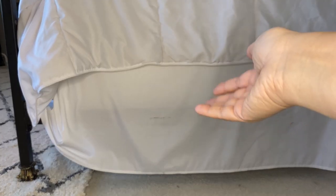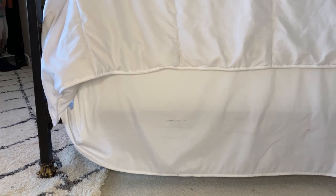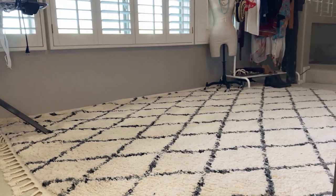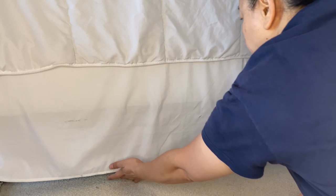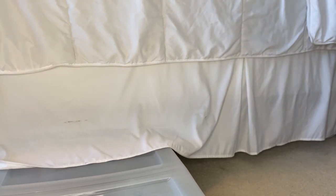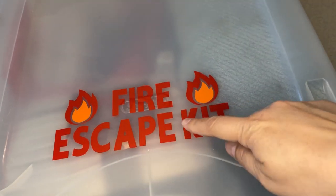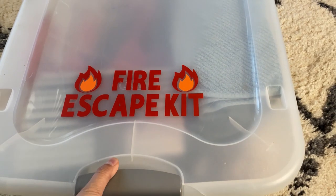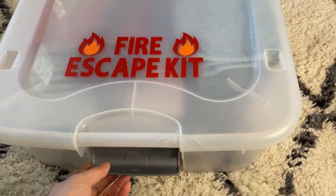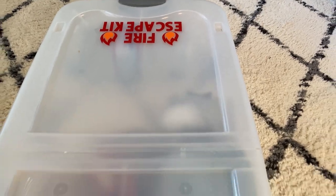My fire escape kit is underneath my bed in an under-bed rolling bin, and my window is right here to the left. I've labeled the fire escape kit — you can see here — with my Cricut machine, with the same labeling on both sides since it can be pulled from either side. After you pull it out from under the bed, there's a handle and you can open it from either side.